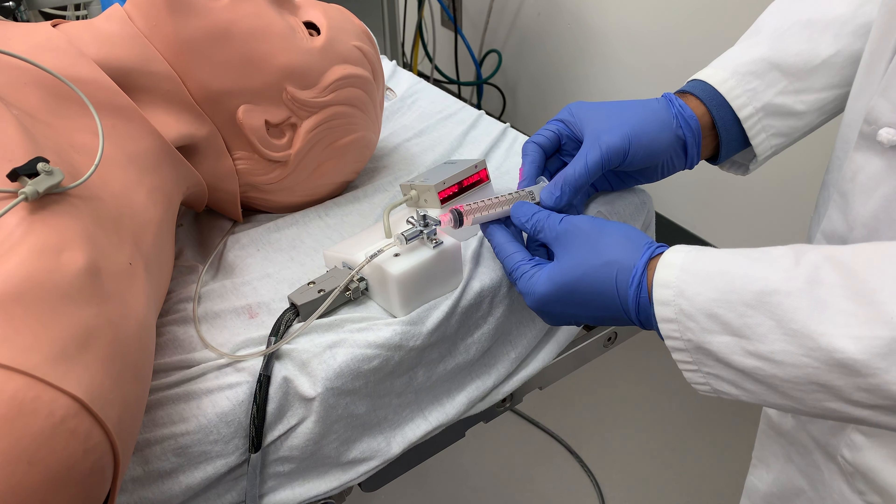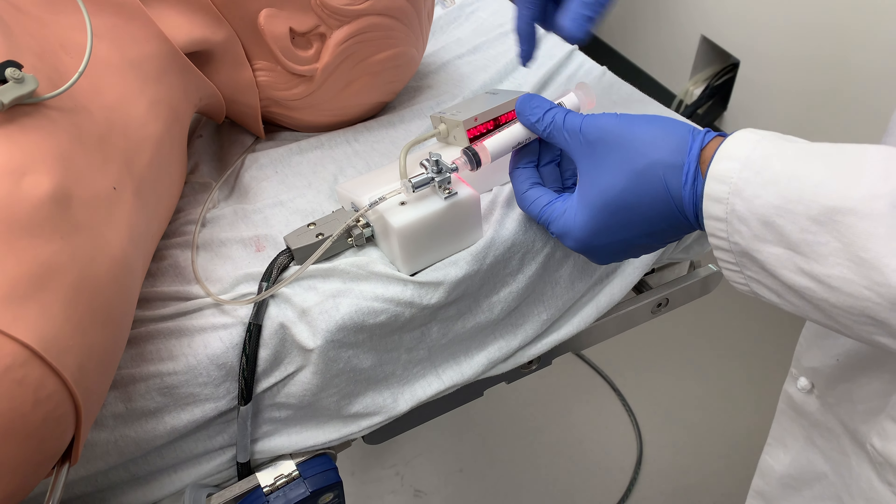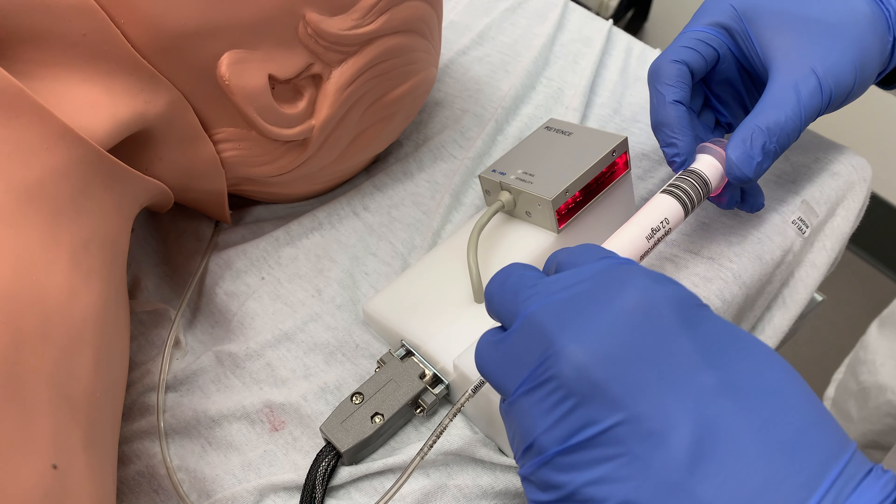It has an enhanced drug delivery system. You can give drugs and the mannequin will respond according to the drugs given in the recommended dose.